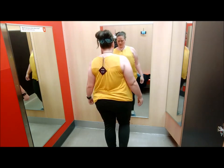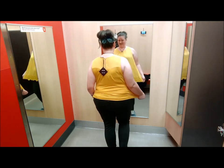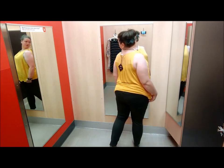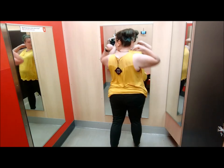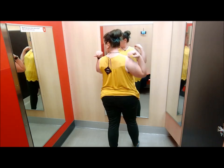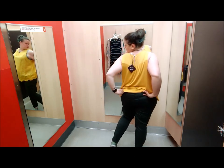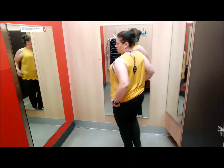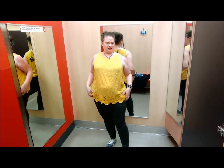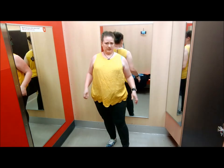This next outfit is the Ava and Viv scoop neck eyelet tank. It comes in white or gold — obviously I'm wearing the gold — and I have it on in a 2X. It comes in a 1 to 4X and it's a rayon and spandex mix, retailing at $19.99. I personally didn't like the fit of this; I felt like it emphasized the areas I would like to hide and made my rolls above my belly button more prominent.